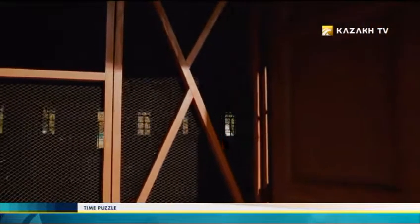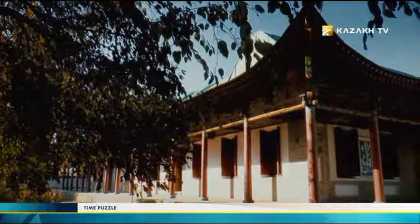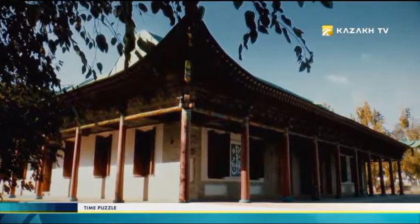In today's episode: the most extraordinary building of Charkent.